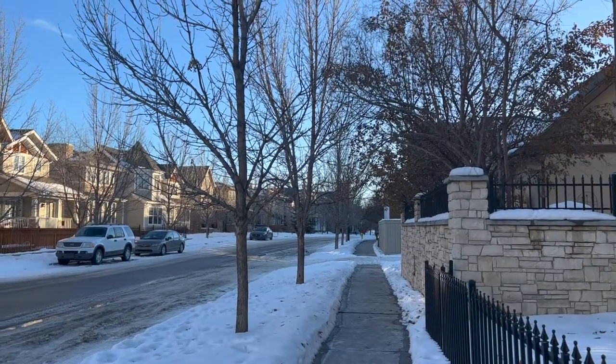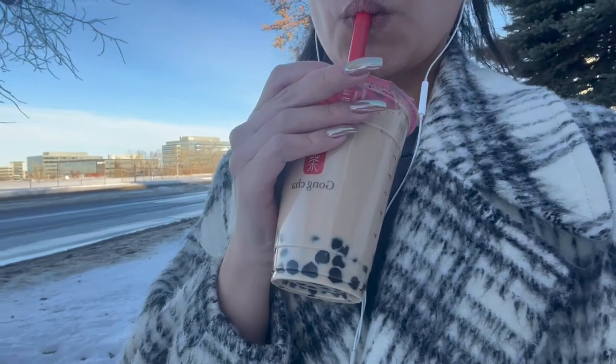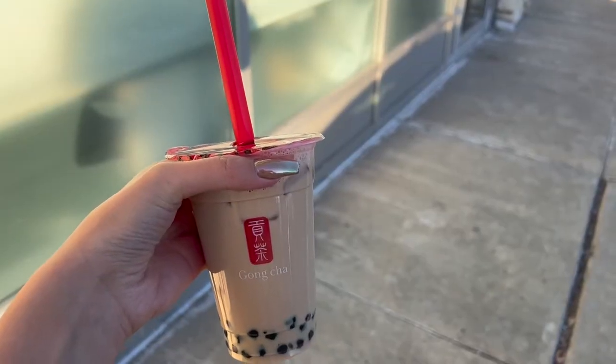Hello everyone and welcome back to another week in my life. I was craving some boba so I decided to walk to Gong Cha and order my usual black milk tea with pearl and no sugar.